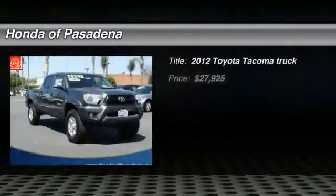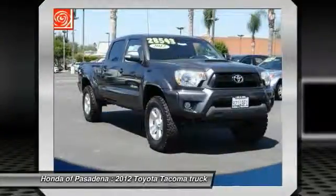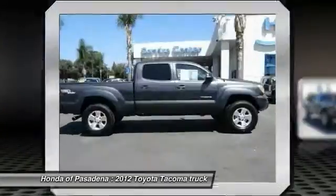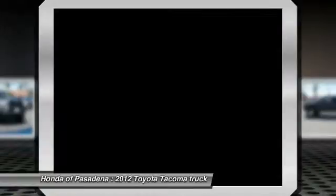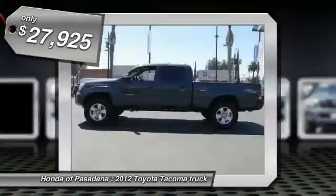2012 Tacoma. Toyota Tacoma boasts a roomy interior, a powerful V6 option, and excellent off-road capability, and has been named the best-selling compact pickup by MotorIntelligence.com five years in a row, and is priced below $30,000.